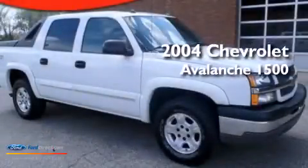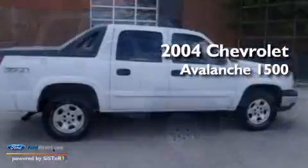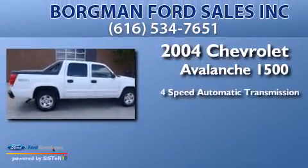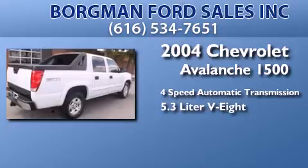This is a 2004 Chevrolet Avalanche 1500. This truck has a 4-speed automatic transmission and a 5.3-liter V8.